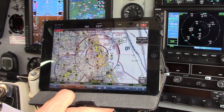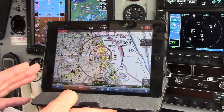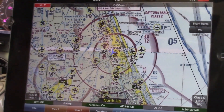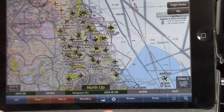One of the other features of the NGT-9000 is the ability to Wi-Fi the information out to an app. You'll see my iPad mini here with Wing X Pro showing all the ADS-B targets around the area. If there were weather out there, we would see weather displayed on there too.